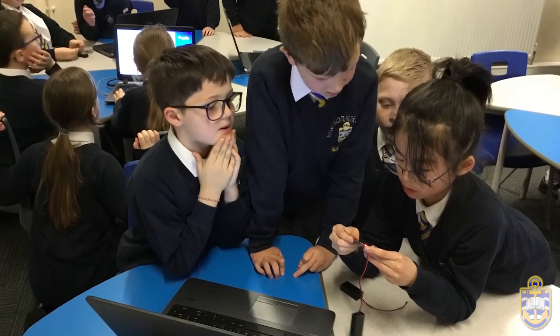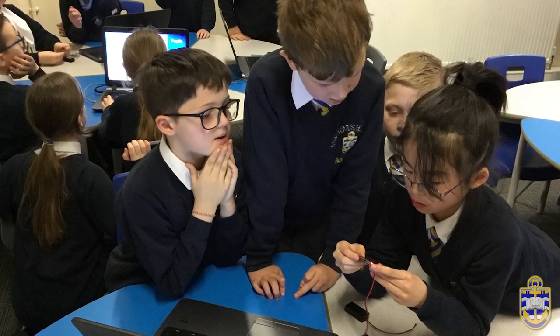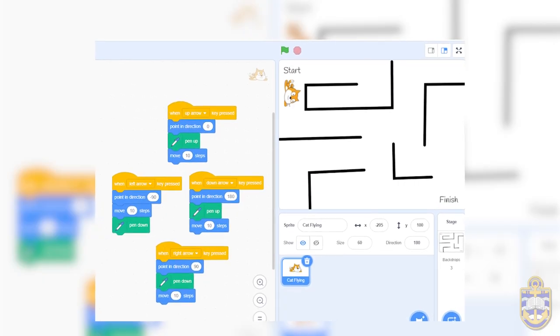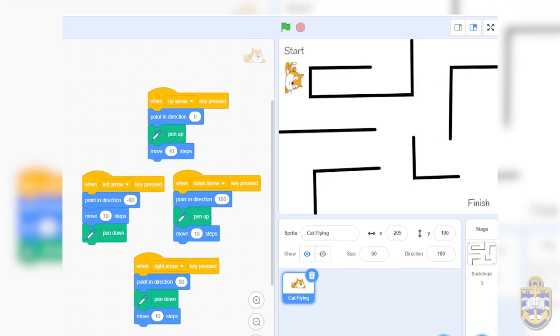With the diverse range of topics we study within the subject, there is a unit that everyone can enjoy and feel a sense of accomplishment. Extension tasks are also available to all. Some pupils excel at programming, others at the creative side such as creating media. There is no ceiling on their learning.